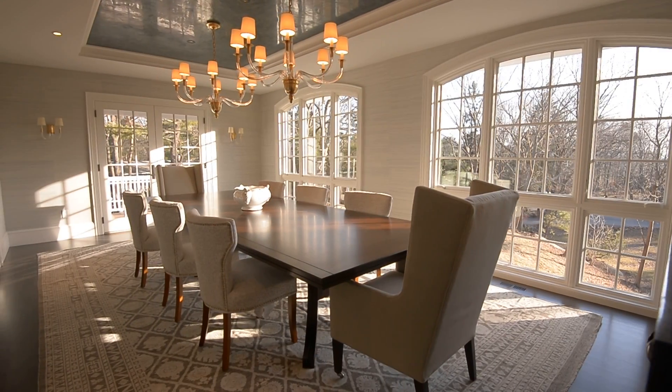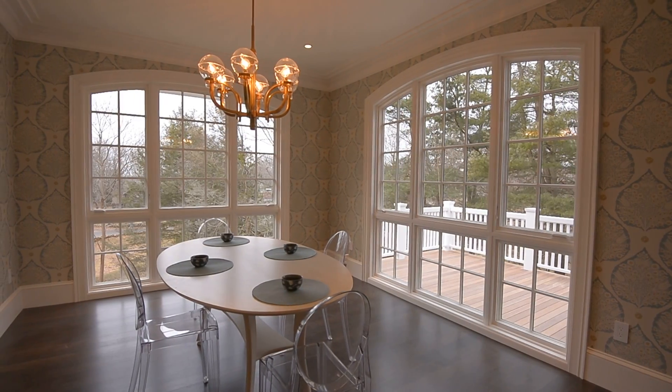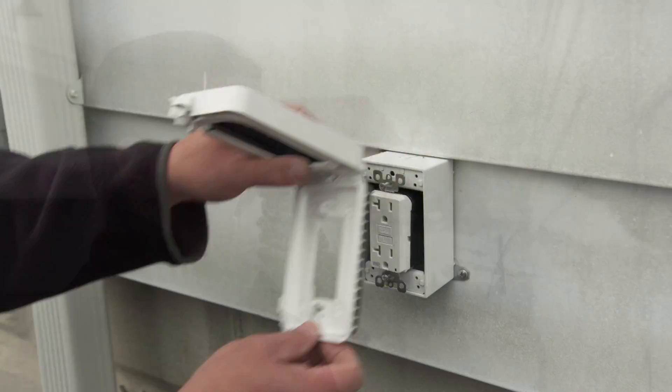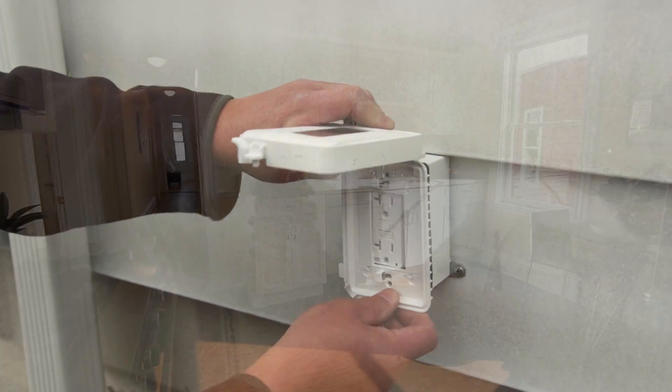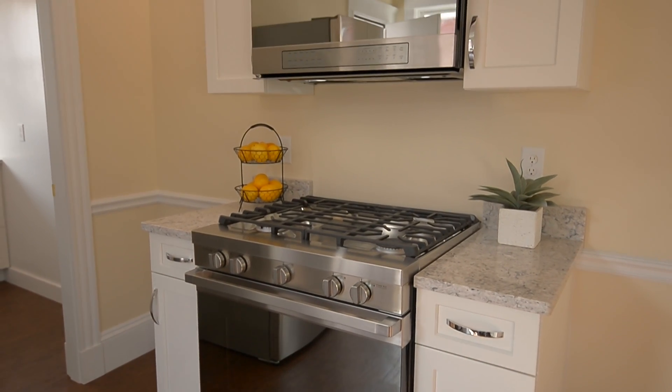The finish work is the stuff the homeowner sees. All the hard work you did in the beginning — the layup, the measuring, the re-measuring, measuring again — making sure every dimension, every cabinet spec, every appliance is just right.